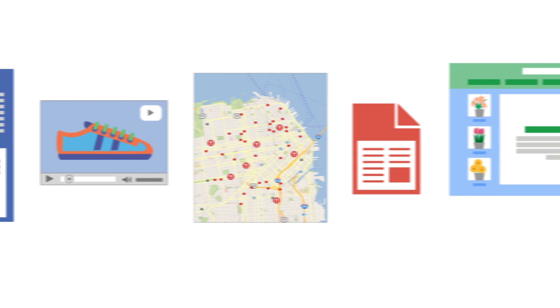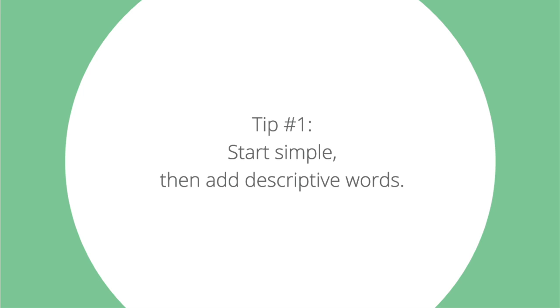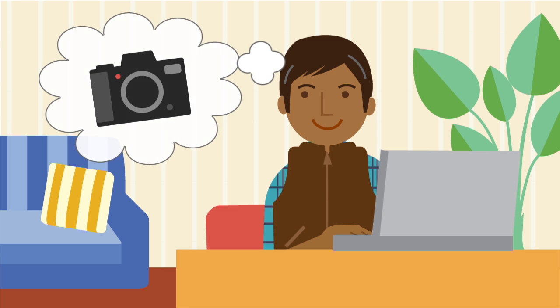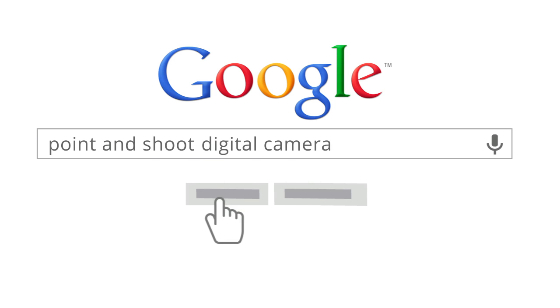With so much happening online, it can be hard to find exactly what you're looking for. Here are three easy ways to help you get better results for your Google searches. Tip number one: start simple, then add descriptive words. Let's say you're shopping for a new camera — start your search with broad terms, then add details about the camera you're looking for.